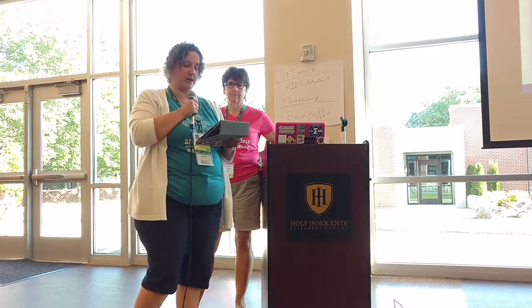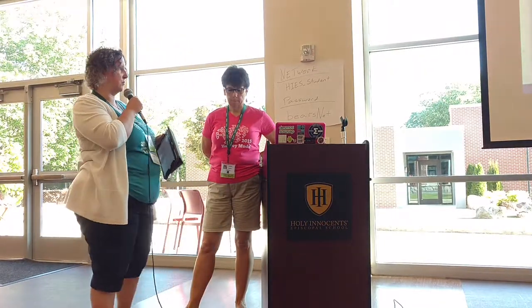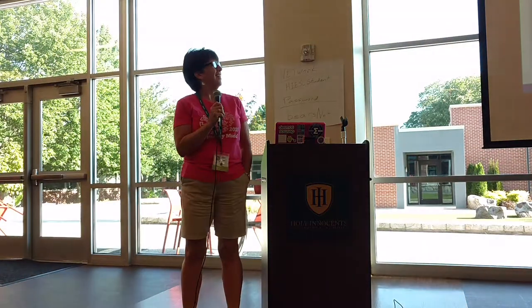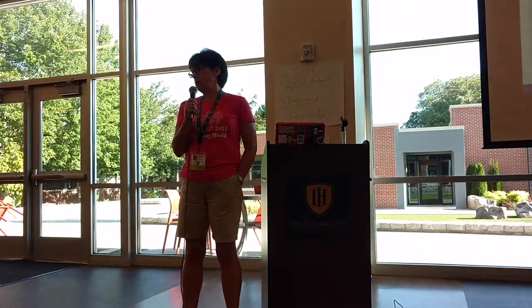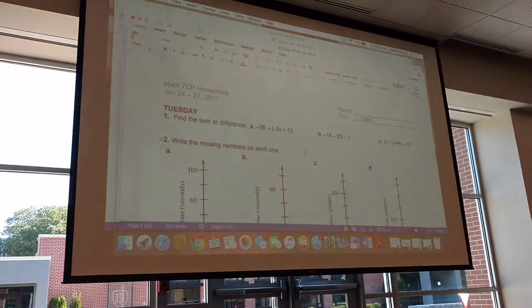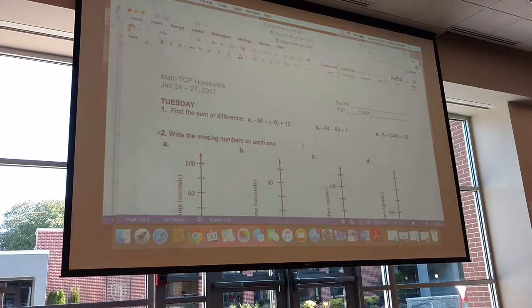Bowden is spelled B-O-D-E-N, and she's going to talk about Mixed Review Homework. Good morning. Good morning. So we've heard a lot about this — I really have tried to do the mixed spaced practice for homework.